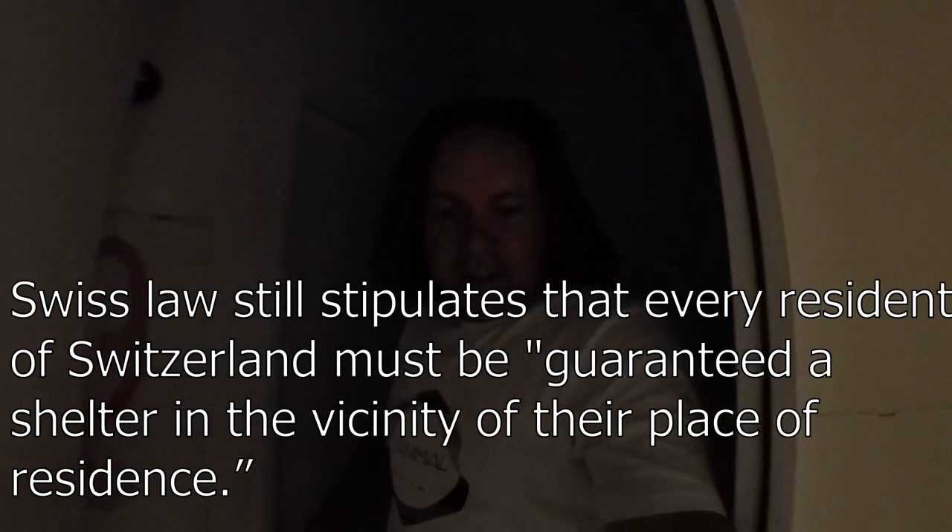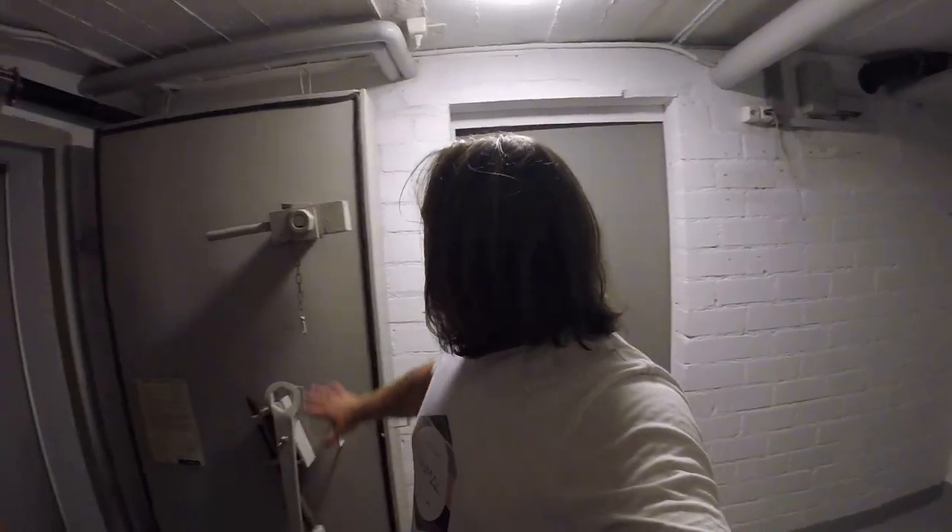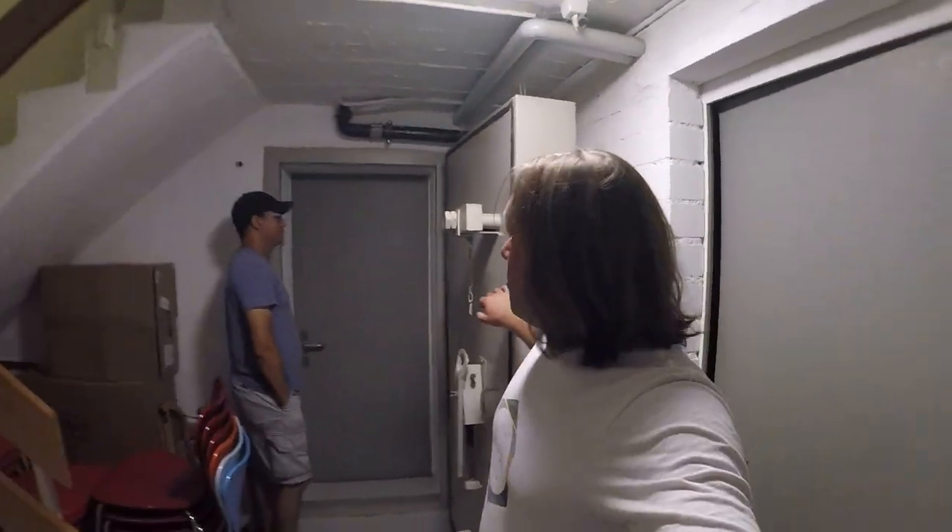Let's go take a look. We take the main stairs down, down into the depths, down one more flight of stairs. So in modern-day times you can see that something like this might actually be quite fitting, and you could potentially use it soon. So here's the bunker door.